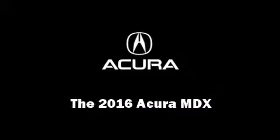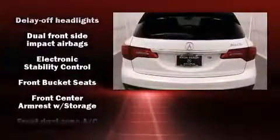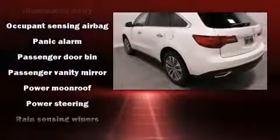Introducing the 2016 Acura MDX. All of the premium features expected of an Acura are offered, including heated seats, rain sensing wipers, lane departure warning, and the power moonroof opens up the cabin to the natural environment.